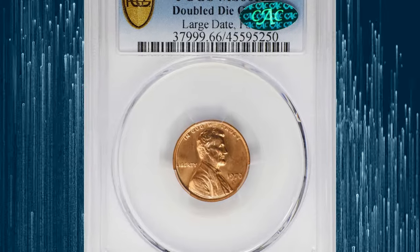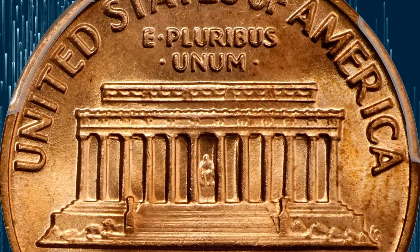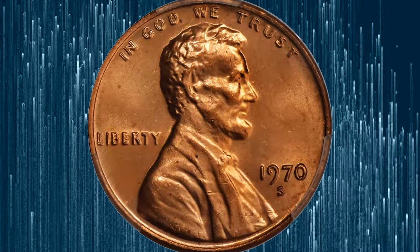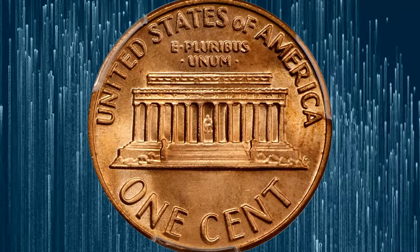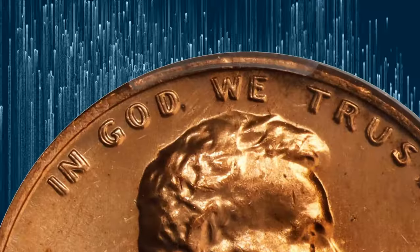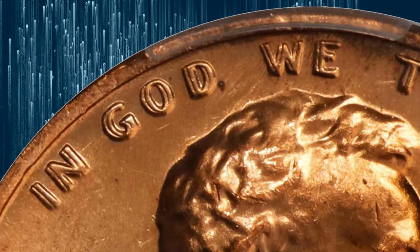Number 1: the 1970-S Lincoln Cent, graded Mint State 66 Red by PCGS. According to Stack's Bowers, the 1970-S Large Date FS-101 DDO is a significant rarity in the Lincoln Cent series, ranking as the third rarest double-die obverse behind only the legendary 1958 and 1969-S varieties. A fairly recent discovery in the double-die arena, this rarity was not publicized until 1974, and later on a larger scale in Coin World in 1976, according to Breen's encyclopedia.